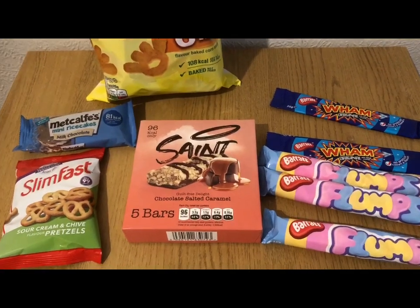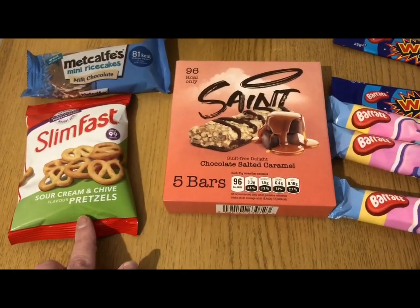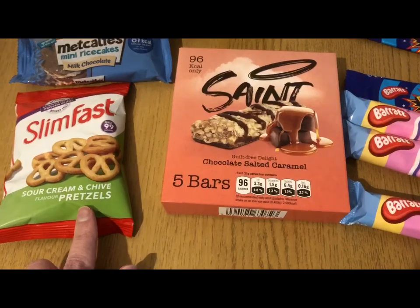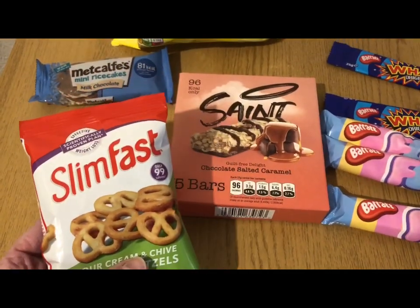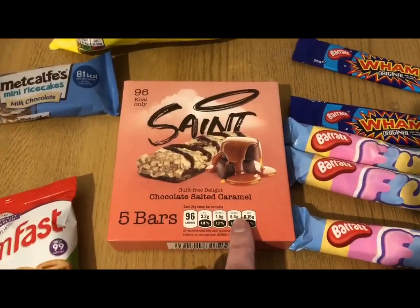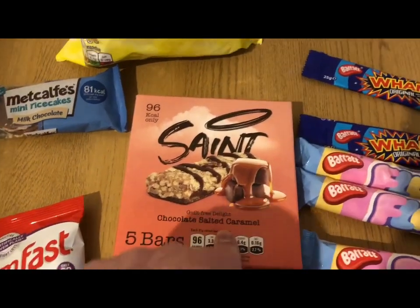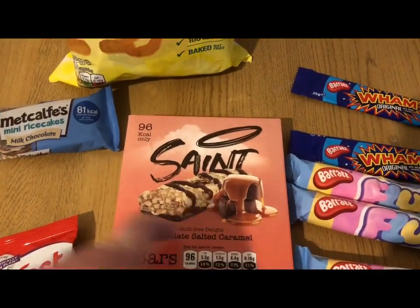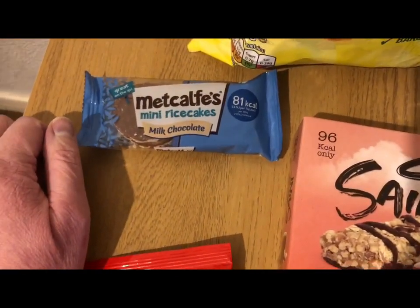I also popped into a Home Bargains — a different one than I normally go to. They've got the Slingfast pretzels and they are three SmartPoints a pack, so I'm going to give those a try. I also found these new bars — Saint bars — they are four points each, chocolate salted caramel.